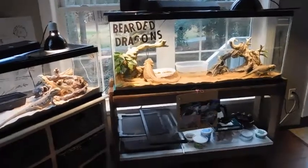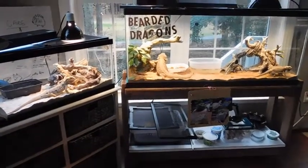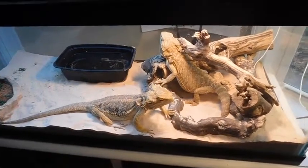As we move over here, you can see my bearded dragons. I have five total. Here are my two adult females — they get along very well, and they have been housed together for about a year.